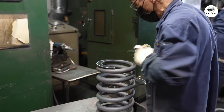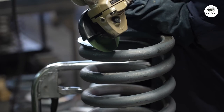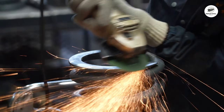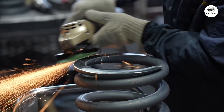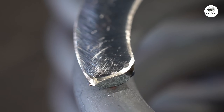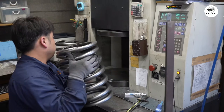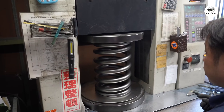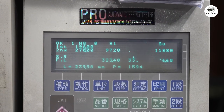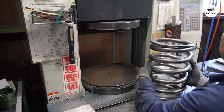New springs don't immediately reach their design dimensions — they need to be set. The springs are compressed beyond their normal working length, typically to solid height where all coils touch. This pre-stressing removes any remaining dimensional instability. Hydraulic presses apply the setting force, compressing multiple springs simultaneously. The springs hold at maximum compression for 30 seconds, then release. This cycle may repeat two or three times. After setting, the springs maintain consistent dimensions throughout their service life.